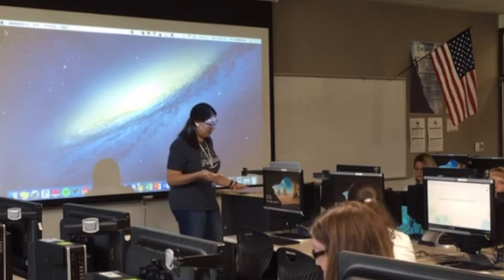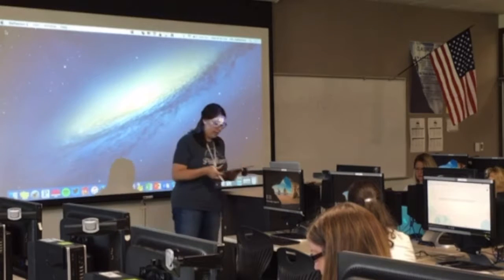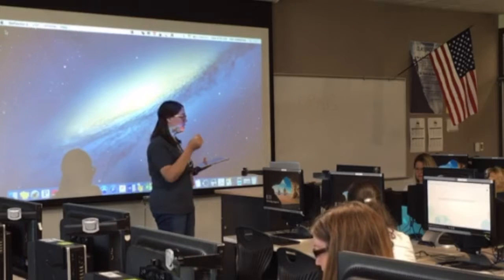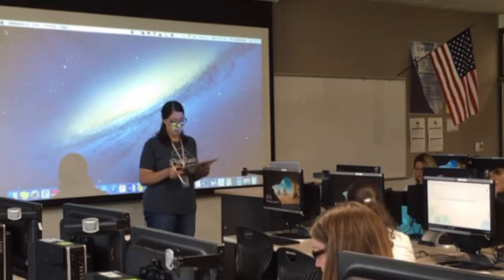Just walking them through exactly how to access this. Whenever I make a how-to step-by-step for teachers, you've got to just make sure everything's there and that it's easy to follow.